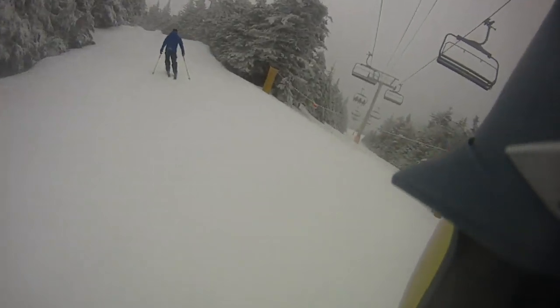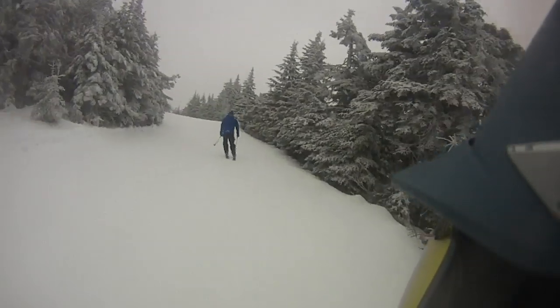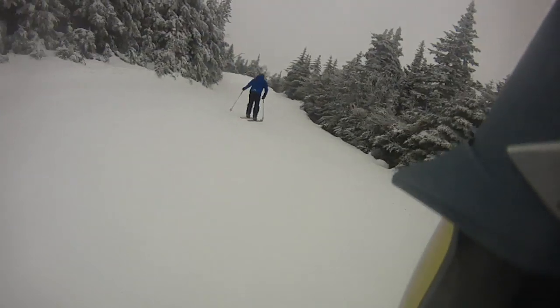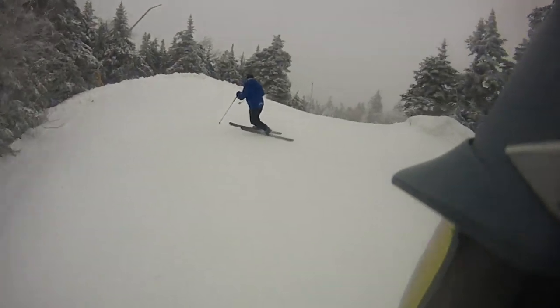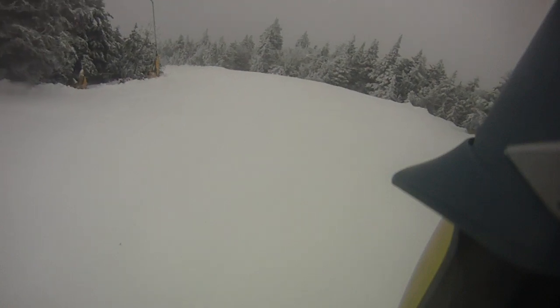So it hasn't been groomed — it's one of the ones that didn't get groomed. We're going to see what kind of condition it's in, what kind of condition my condition is in.